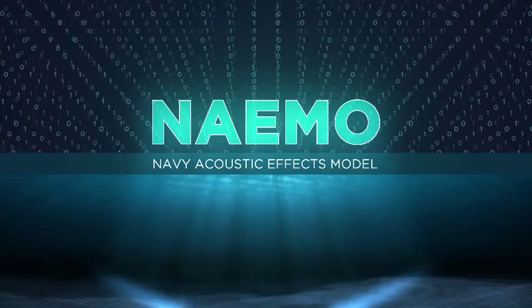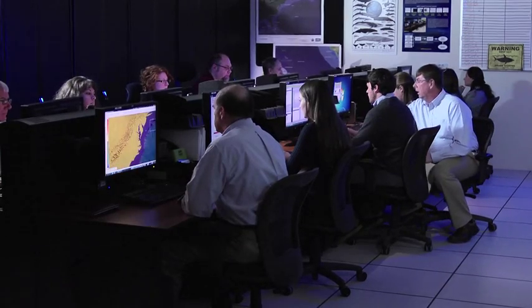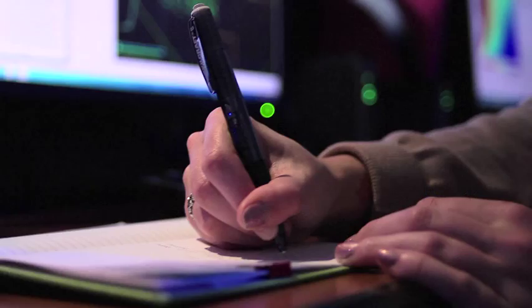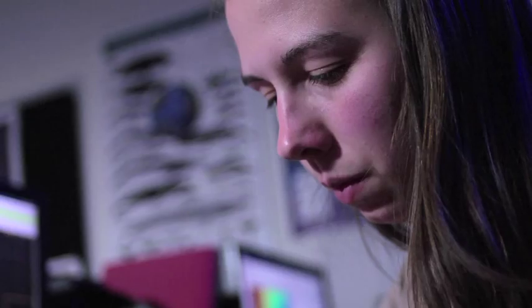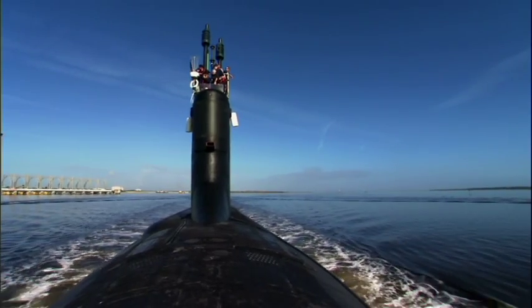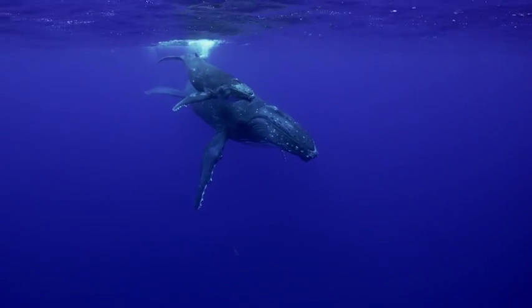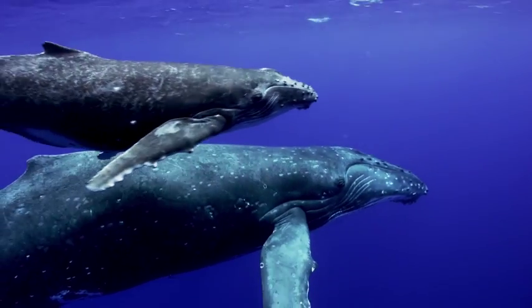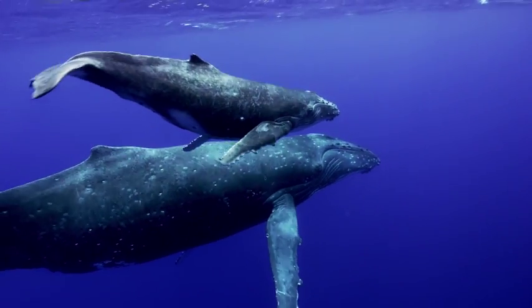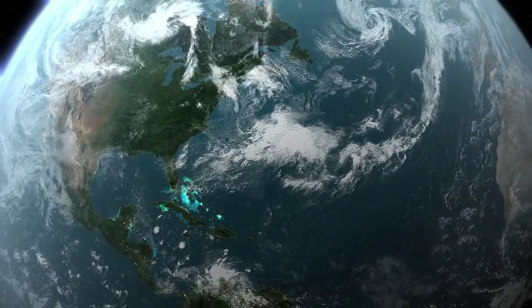The Navy uses complex science to meet a unique challenge: comply with environmental laws, cooperate with regulatory agencies, and protect marine mammals. The Navy's environmental stewardship is an ongoing journey to build knowledge about marine mammal behavior, biology, and acoustic effects worldwide. We can fulfill our mission and safeguard the oceans — our future depends on it.